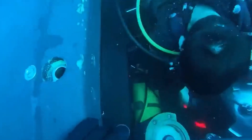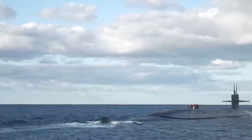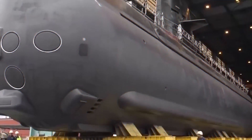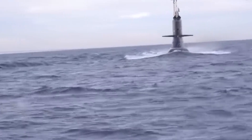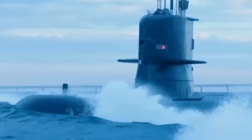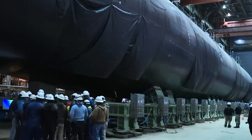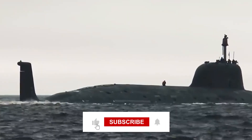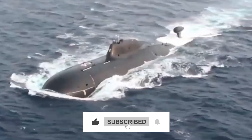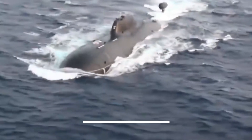In essence, the journey into the construction of the world's largest submarine is a testament to human ingenuity and technological prowess. As we continue to push the boundaries of maritime engineering, the quest to build ever larger submarines will undoubtedly shape the future of underwater exploration and defence. Thanks for watching and see you next time.